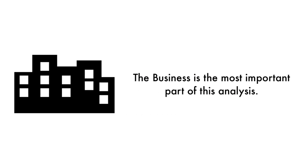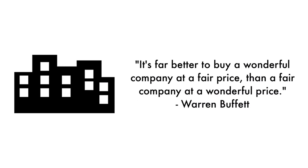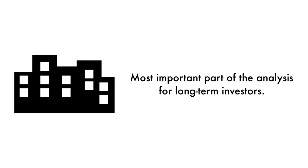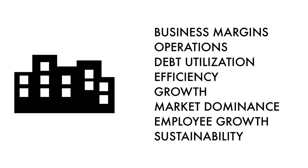Let's first look at the company as a business. The business is the most important part of this analysis — that's why 45% of this analysis is attributed to the business. As Warren Buffett once said, it's far better to buy a wonderful company at a fair price than a fair company at a wonderful price. If you're looking at this company as a long-term prospective investment, this section should be the most important part of your analysis. A stock cannot grow and prosper without having a rock-solid foundation. The business factor is made up of eight metrics.